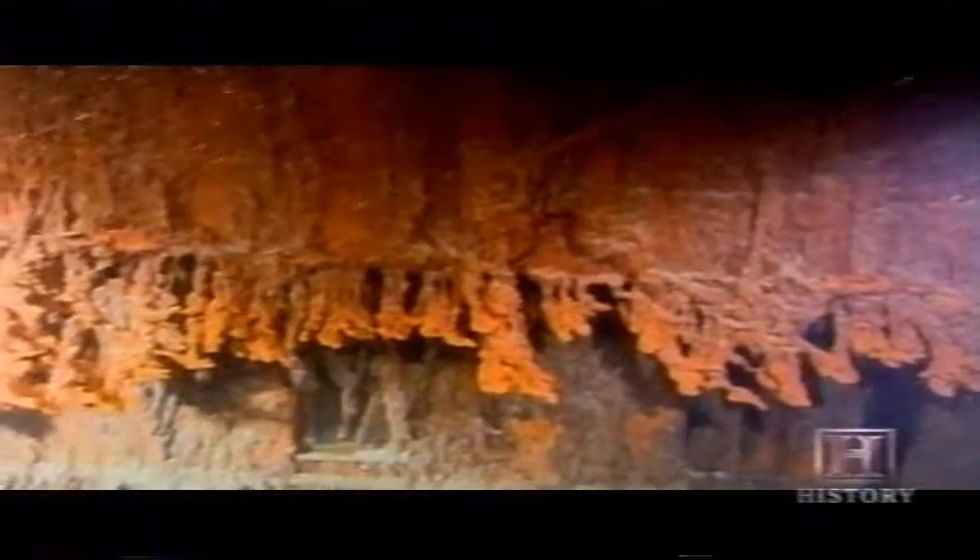Someday, unfortunately, the Titanic will be a big orange stain on the bottom of the Atlantic. To protect the wreck, England, Canada, France, and the US have entered into an agreement to regulate artifact retrieval and prevent destructive exploration. The Titanic is a time capsule of what went on — both the rich and the poor on the Titanic, how they lived, how the ship was constructed. All of that is very important for future generations.